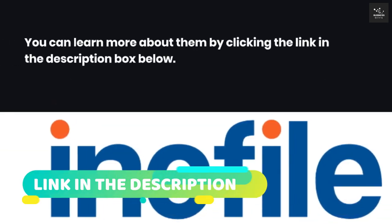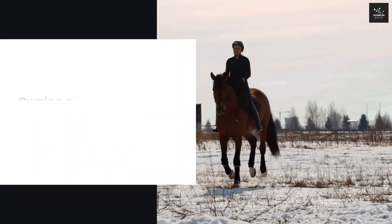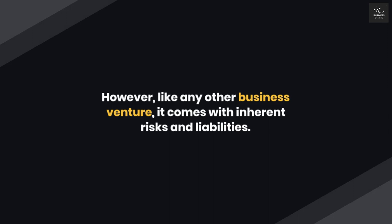You can learn more about them by clicking the link in the description box below. Owning a horse company business can be a dream come true for equestrians and horse enthusiasts. However, like any other business venture, it comes with inherent risks and liabilities.